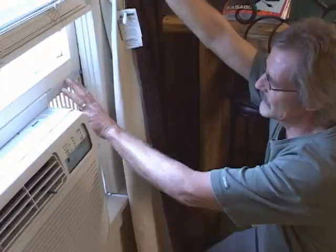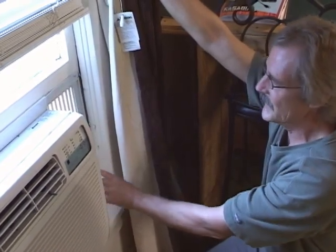Doing a home energy audit helps a person understand the dynamics of their home, and it helps in setting priorities for maintenance and improvements. Any home can be made more energy efficient, and it can be done safely while also improving comfort. People want to be comfortable in their home, and part of that comes with understanding how your home operates.